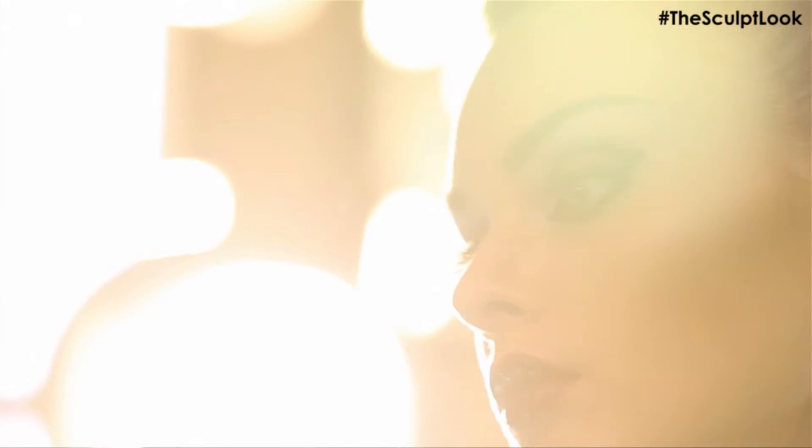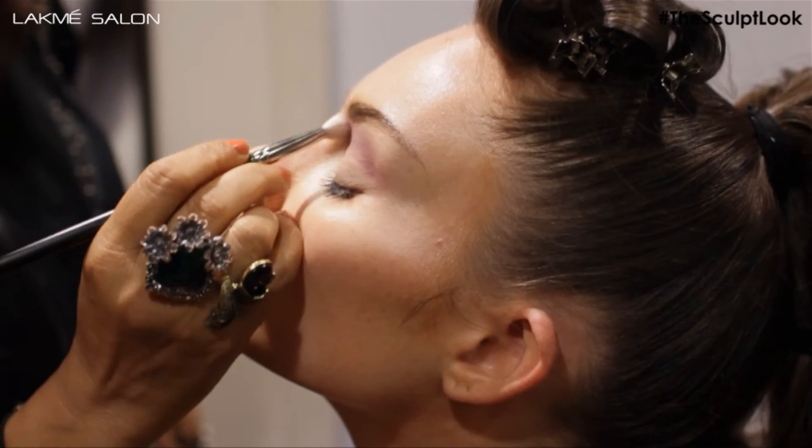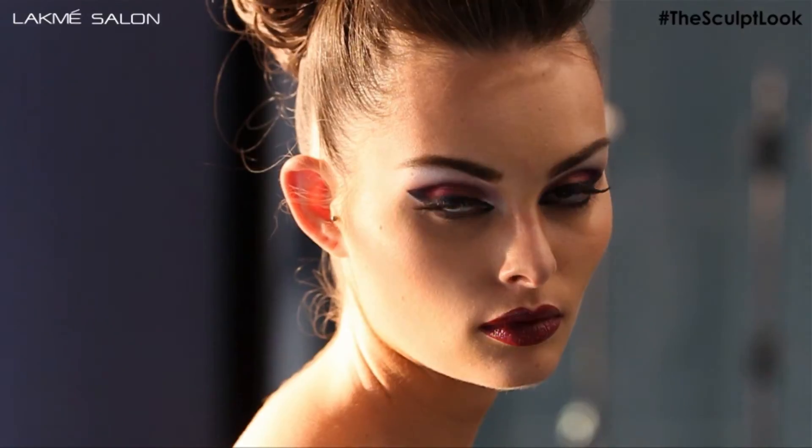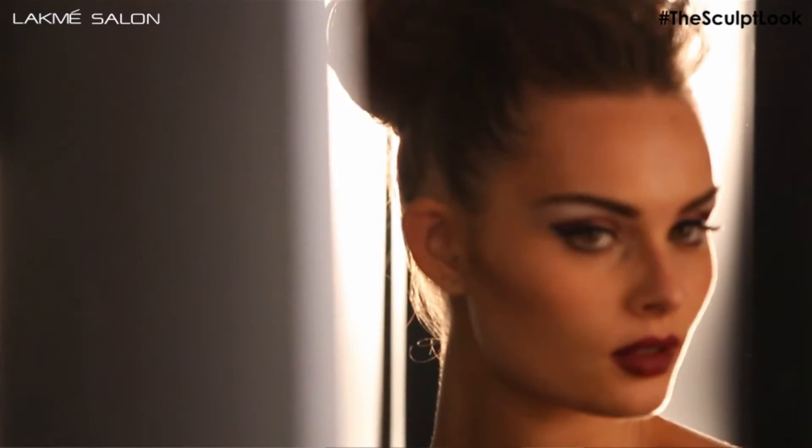This is a complete sculpted face and features look. All the features have been highlighted at the same time, but there is a nice, beautiful colour harmony between each of them.